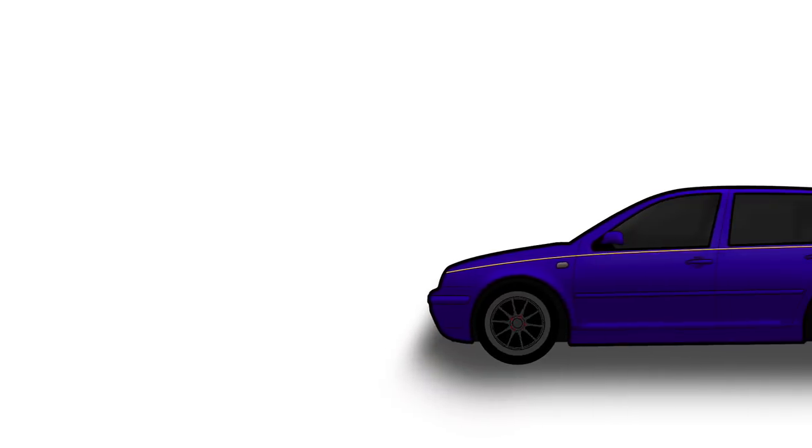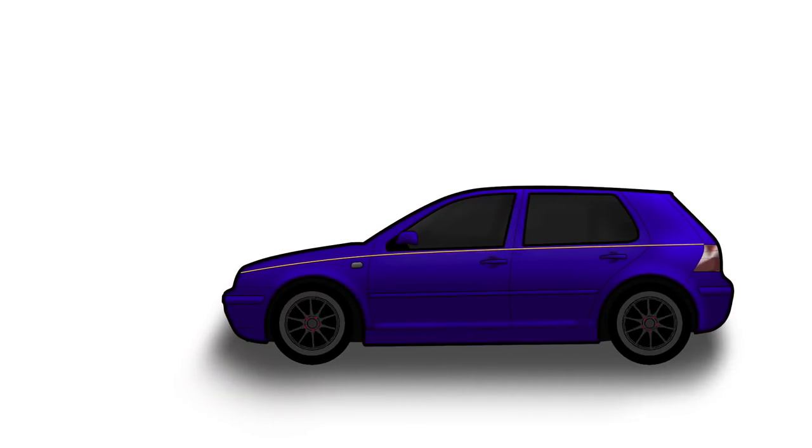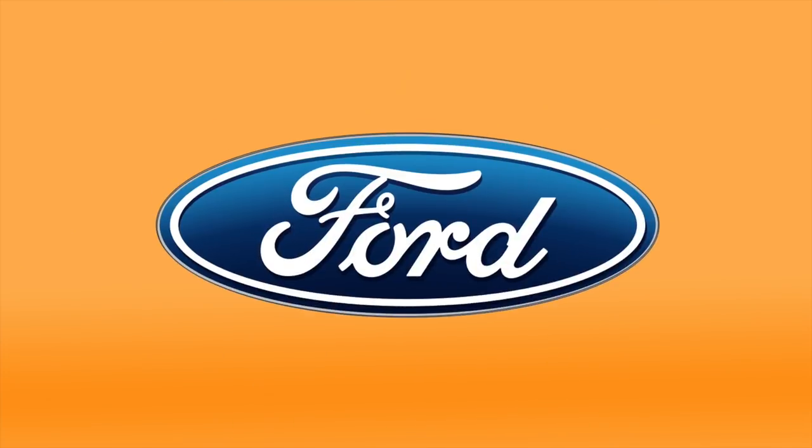Every single car on the road has its own shiny badge on the front, and every single one of these badges has its own history. Have you ever wondered what they all mean? Probably not, but I'm going to tell you anyway.